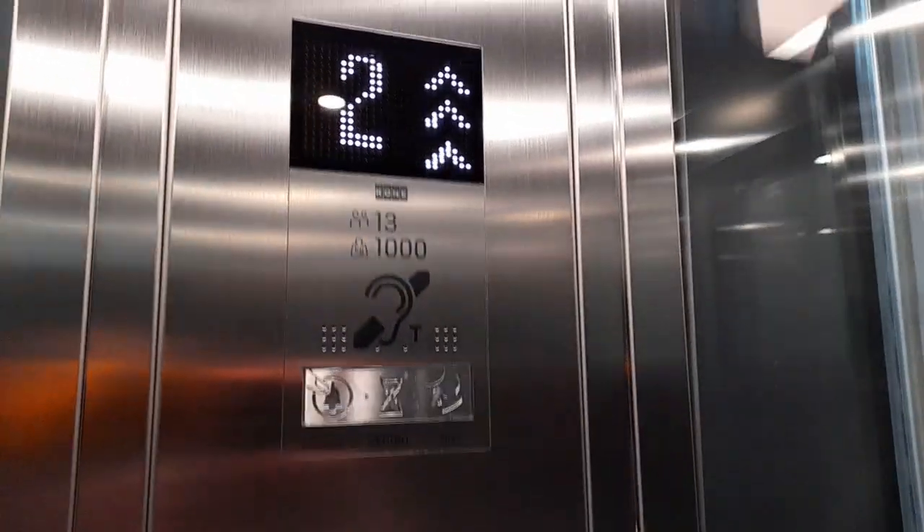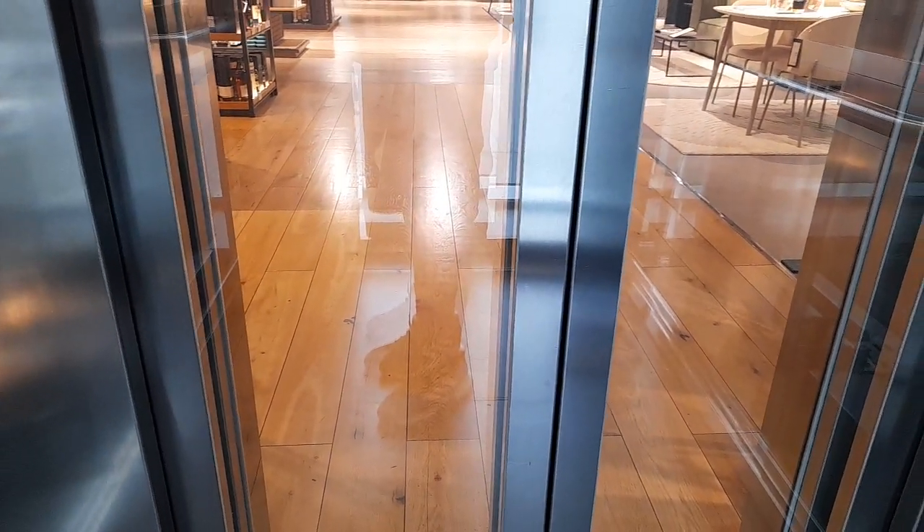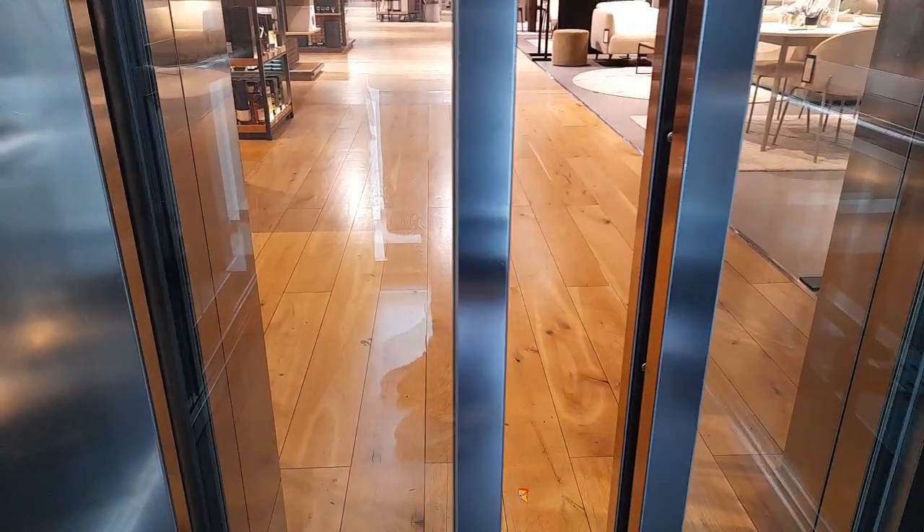We'll go to the top because there are people getting in, and then we'll go from street level. This goes up fast — about two floors, quick. Not really slow going up, but jeez, it's got slow doors though.